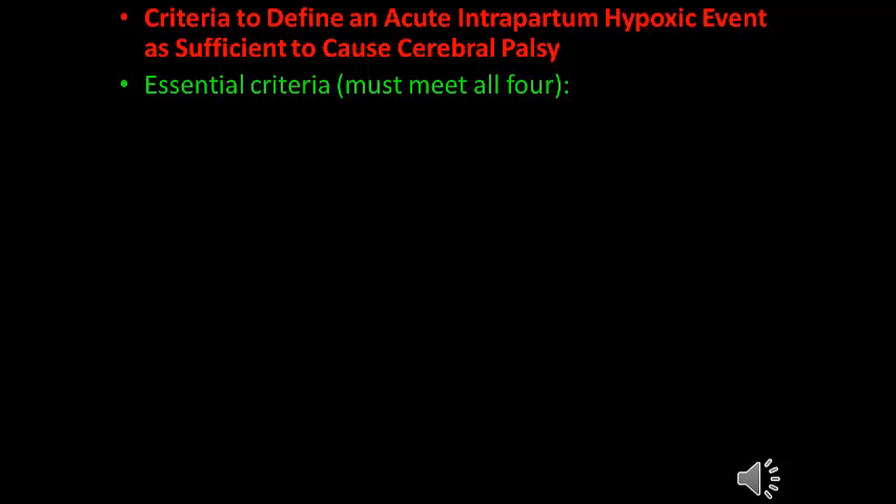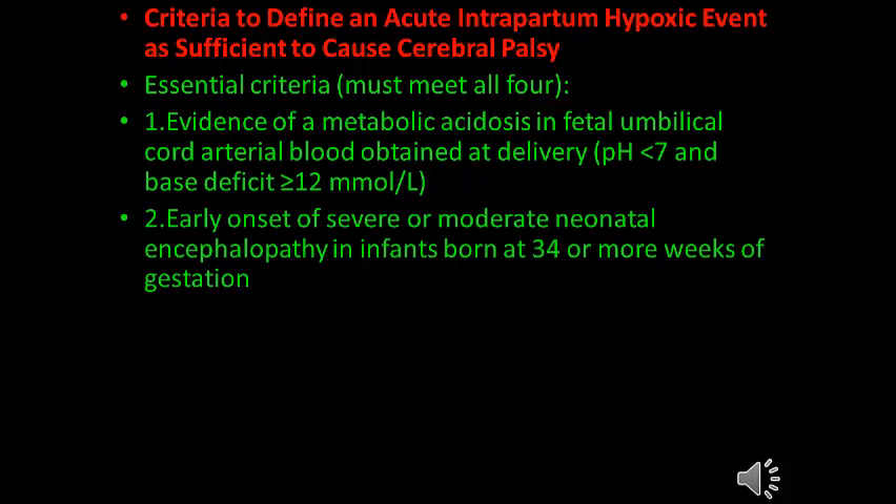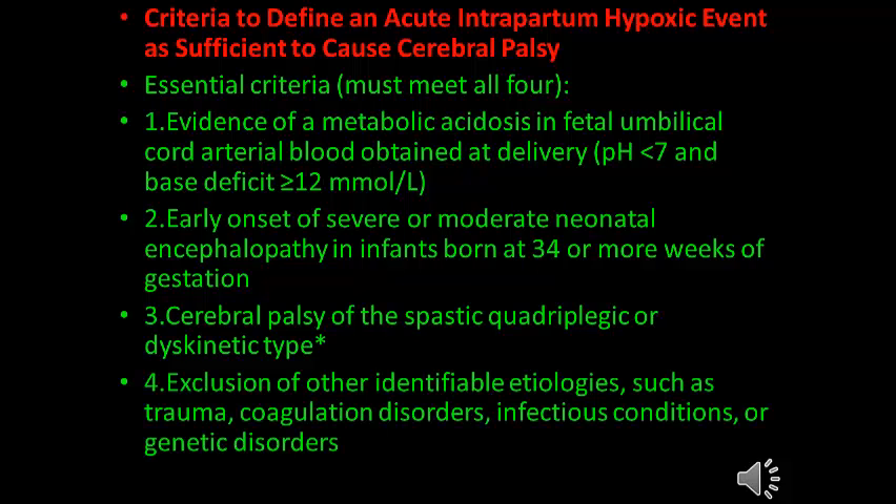Criteria to define an acute intrapartum hypoxic event as sufficient to cause cerebral palsy — essential criteria (all four must be met): 1. Evidence of metabolic acidosis in fetal umbilical cord arterial blood at delivery with cord pH less than 7.0 and base deficit more than 12 mmol/L. 2. Early onset of severe or moderate neonatal encephalopathy in infants born at 34 or more weeks gestation. 3. Cerebral palsy of spastic quadriplegic or dyskinetic type. 4. Exclusion of other identifiable etiologies such as trauma, coagulation disorder, infection, or genetic disorder.